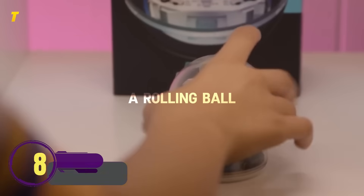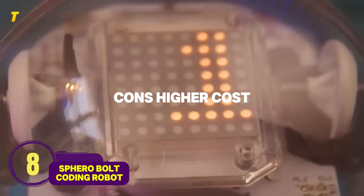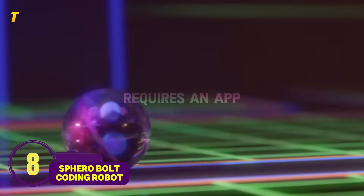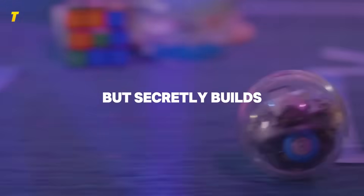Number 8: Sphero Bolt Coding Robot — a rolling ball with brains. Pros: programmable, durable, teaches coding. Cons: higher cost, requires an app. A toy that feels like a video game but secretly builds coding skills for the future.